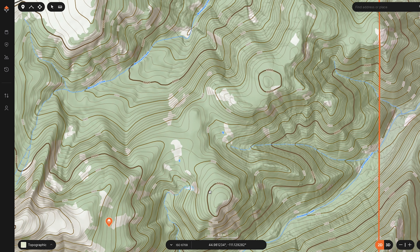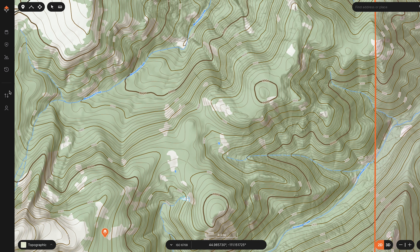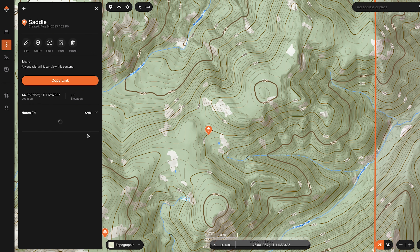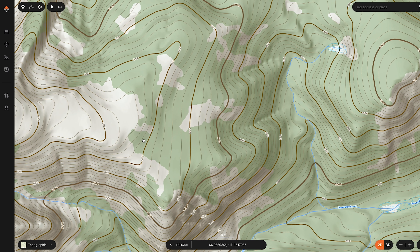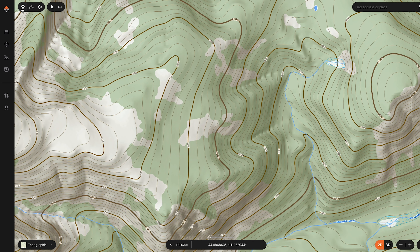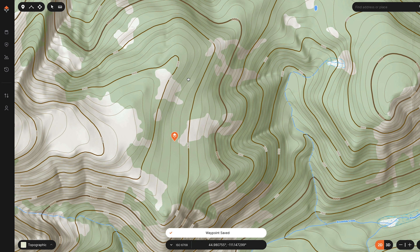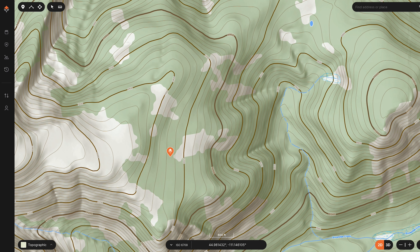The topo lines also allow you to identify saddles. As you get into e-scouting and using a topographical map to go through topography features, you can start planning pinch points. For instance, high country mule deer tend to go over saddles versus over peaks, and you can help identify likely areas that deer or elk will move. One key area that an elk hunter may key in on are benches — those are easily identified in a topographical map. You'll have stacked topographical lines, then a gap, then another stacked section. Elk love benches; they love bedding on them, feeding on them, and oftentimes it's got all the habitat they need.